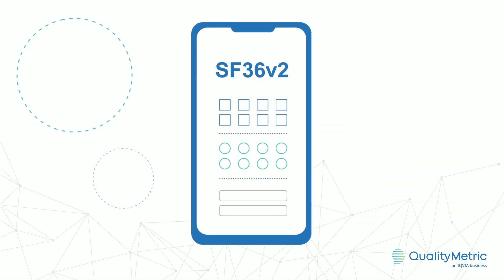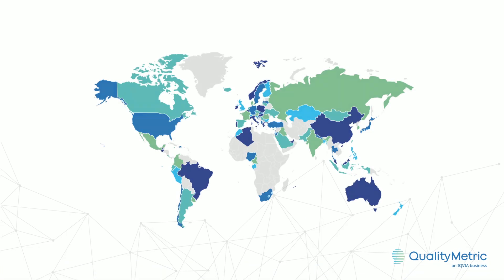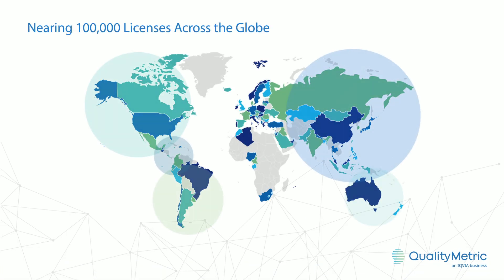SF36V2's standardized formatting and license support for 170 translations helps to ensure this broad reach, and this is shown by our roughly 100,000 licenses issued across the globe as of today.